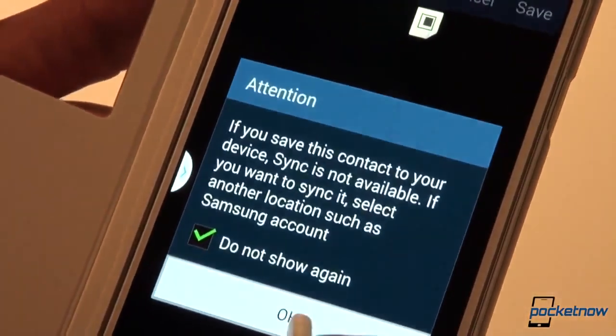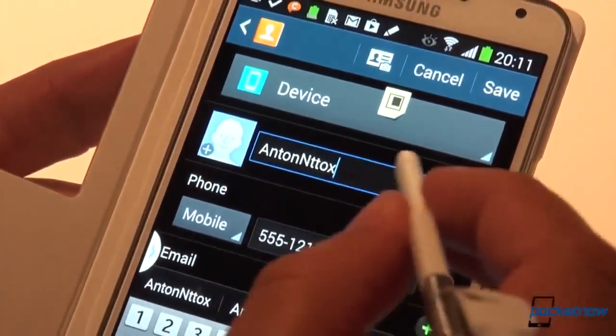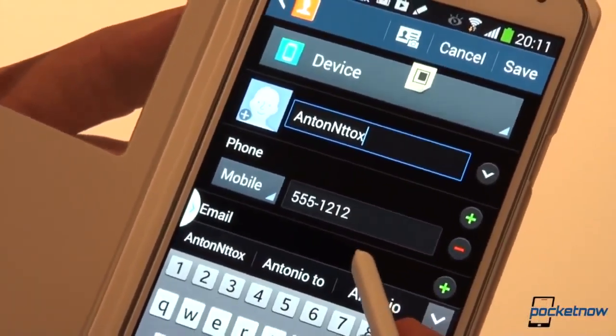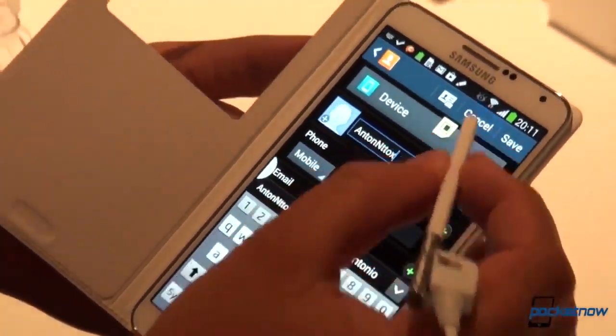We'll save it to the device. The important part is that the phone number came through despite the sloppy handwriting. So there's that.